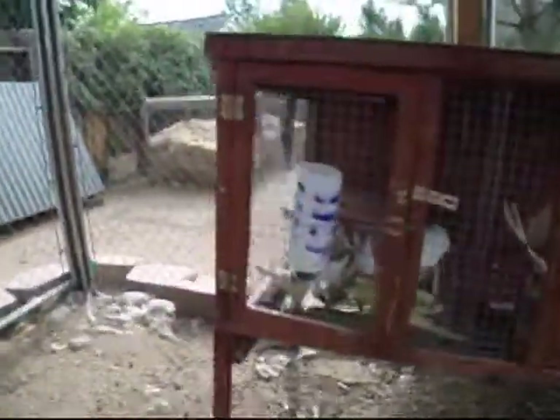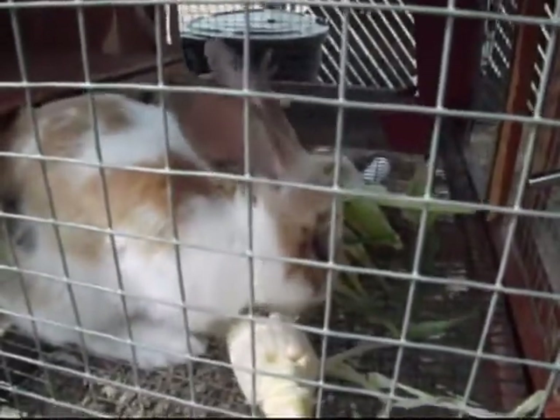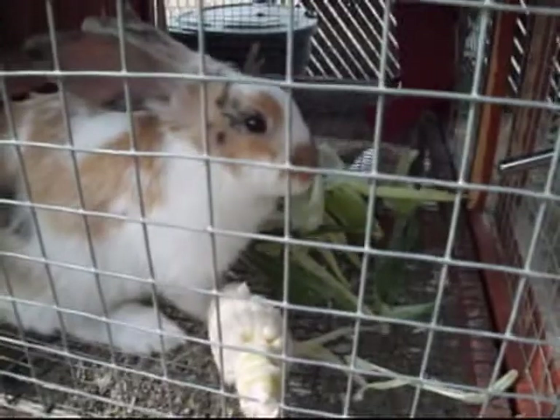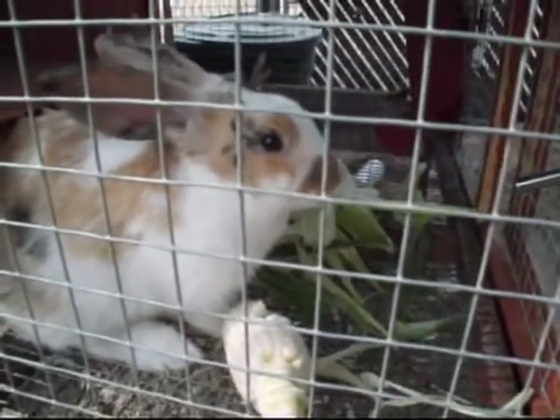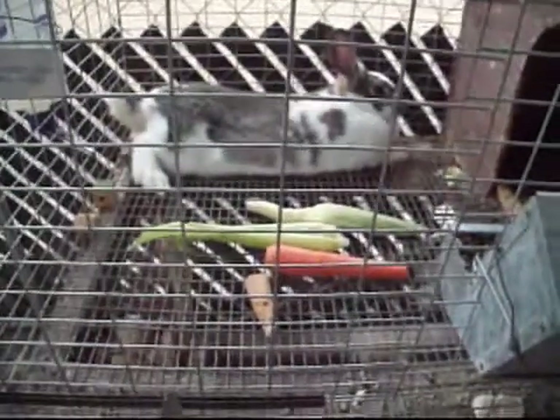Just wanted to show you the babies and the girls. If you have any ideas on a different feeder situation, send me a message. This one's so cute — you get to stay, mama. Wanted to show you how pretty mama is. She's a good rabbit.